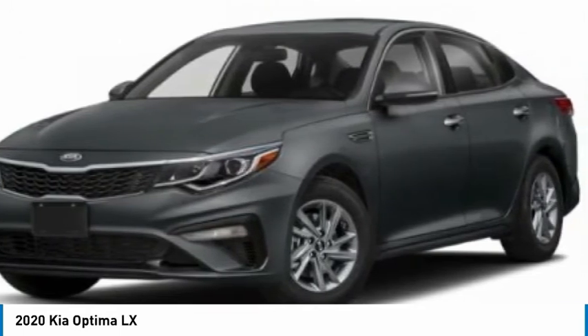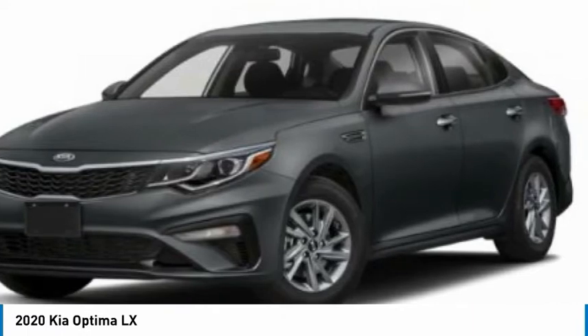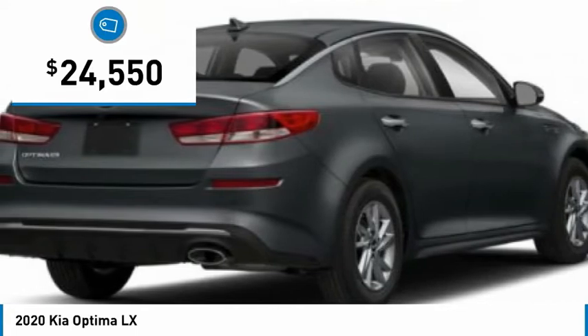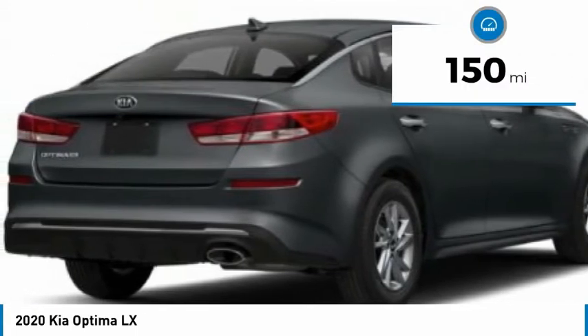Its smooth-flowing lines speak of grace and style and offer a strong hint of European luxury, and it is priced below $25,000. This vehicle has less than 200 miles.